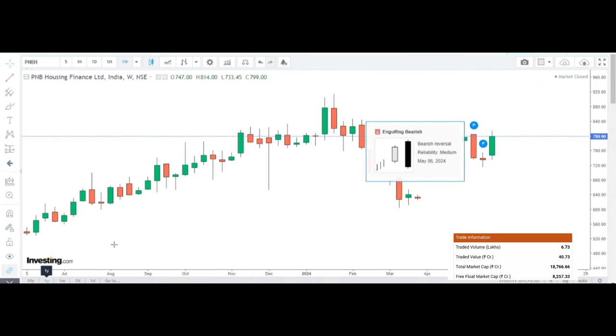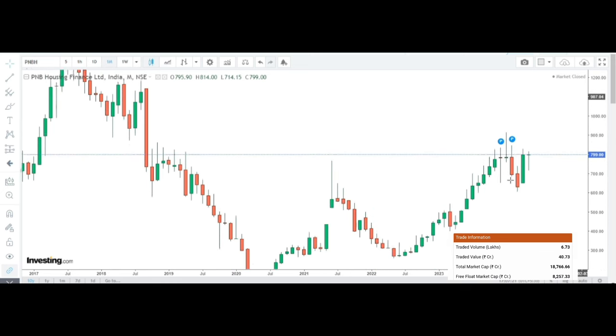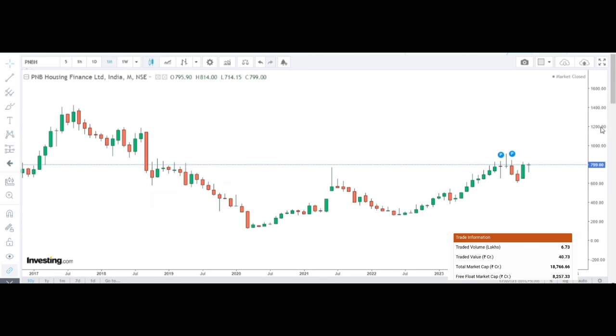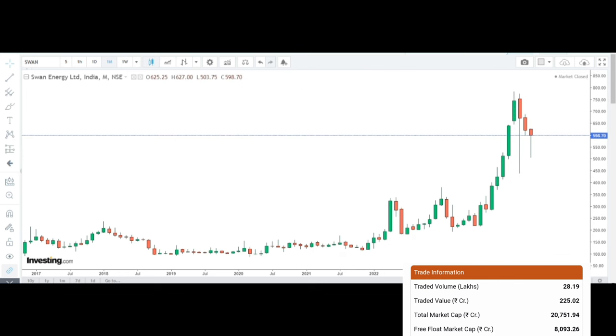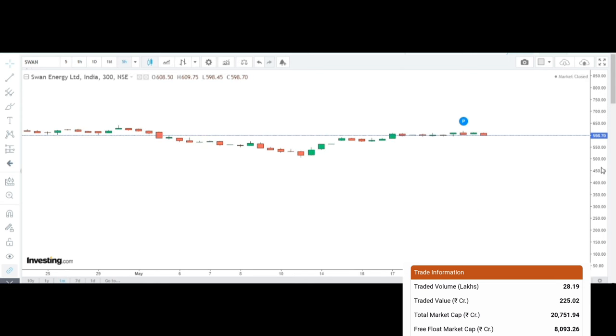For PNB Housing Finance, this is the one-year chart. Over the longer-term duration, the chart still looks very favourable — risk-reward is very strong, with a clear buy zone. Moving to the next stock, Swan Energy: see the trend — the stock was near its highest price of 700, followed by a correction, creating a buying opportunity at lower levels.